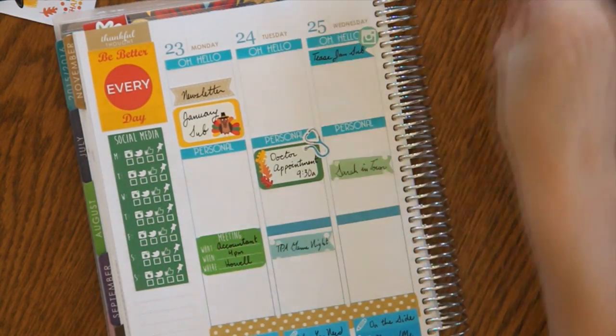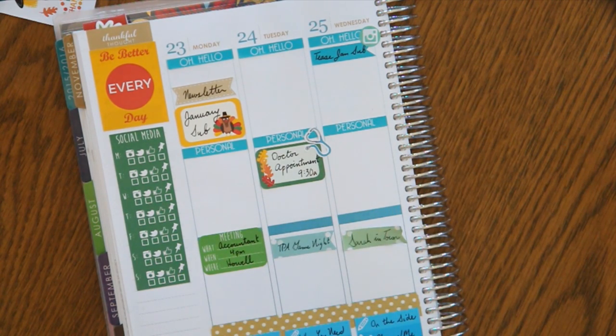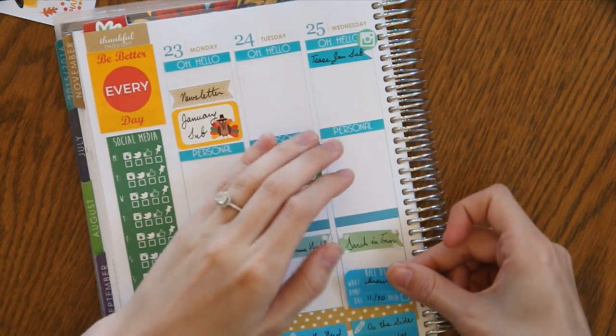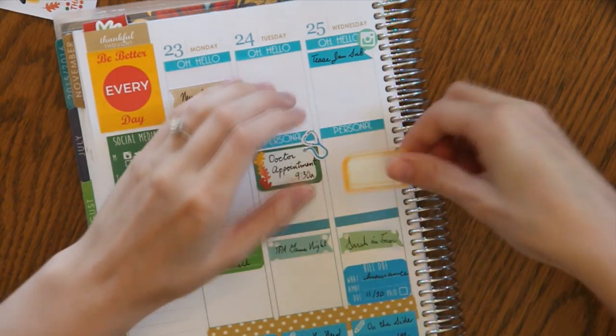I want to pay my bills on Monday or Wednesday just to make sure they all get out and done. Let's put it at the bottom with a fall half box.